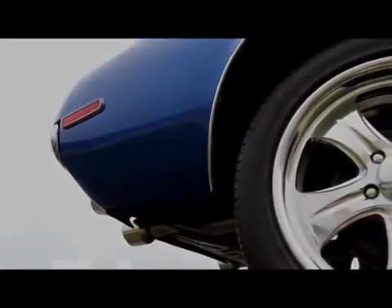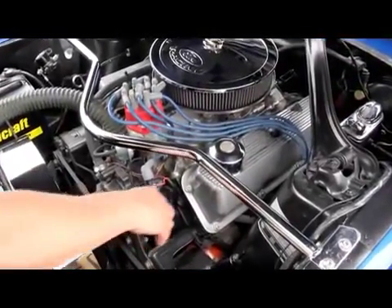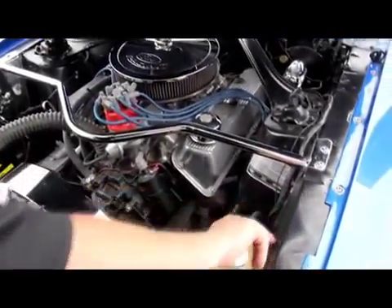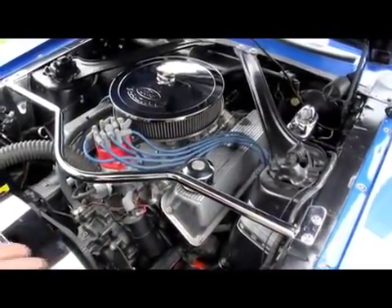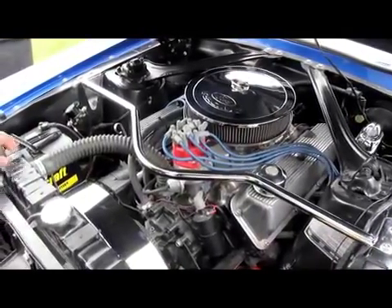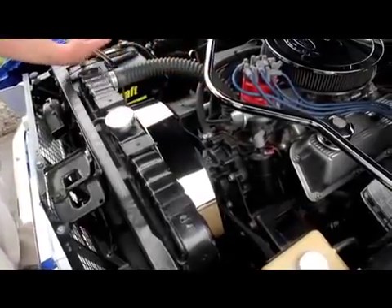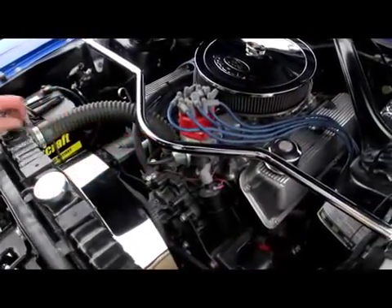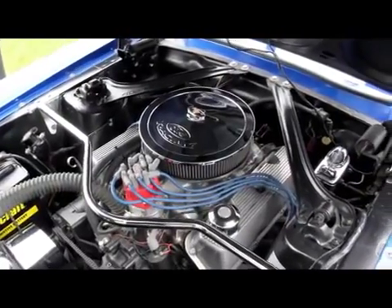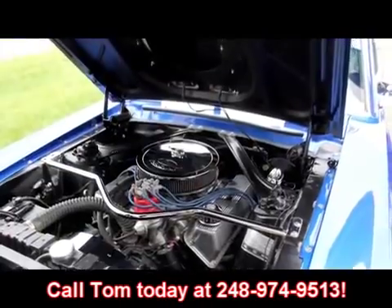Let's lower this baby down and check it out under the hood. Got a big old Cleveland in here. Looks like it's got the 4V heads on it. Good-looking aluminum valve covers and intake. Just beautiful under here. The inner fenders are in good shape with a nice coat of paint on them. Firewall looks great. Just a beautiful car under the hood. Looks like an Edelbrock carburetor with an electric choke on it. Radiator's in good shape. Got a real good-looking fan shroud on it, nice and chromed up. Got an extra brace for the shock towers, all chromed up. Looks like an MSD ignition with an electronic distributor on it. Really hot car. Just give Tom a call at 248-974-9513 — he just loves talking to you about these Mustangs.